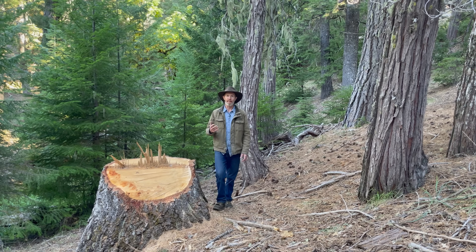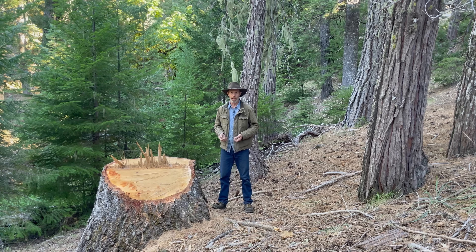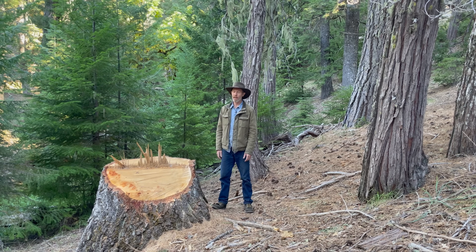If you have an increment borer, you can bore into the tree, pull out a core sample, and look at the rings that way without having to cut the tree down. But I don't have one here, so we're not doing that today.